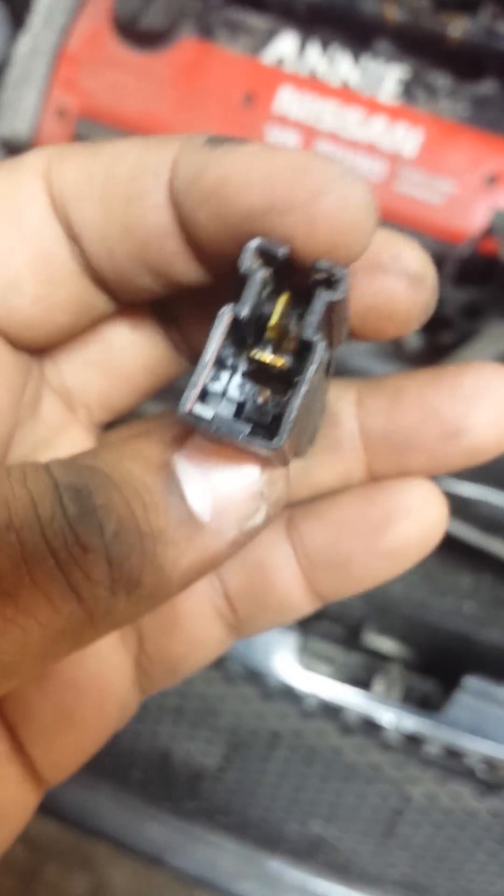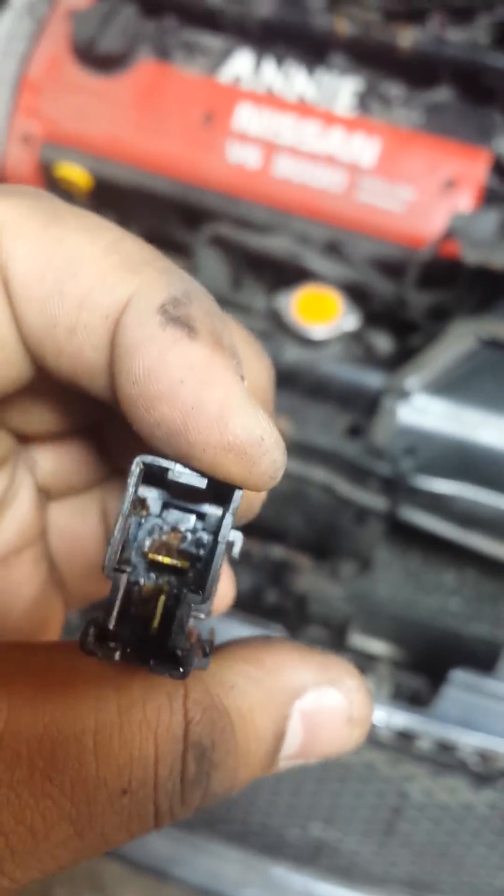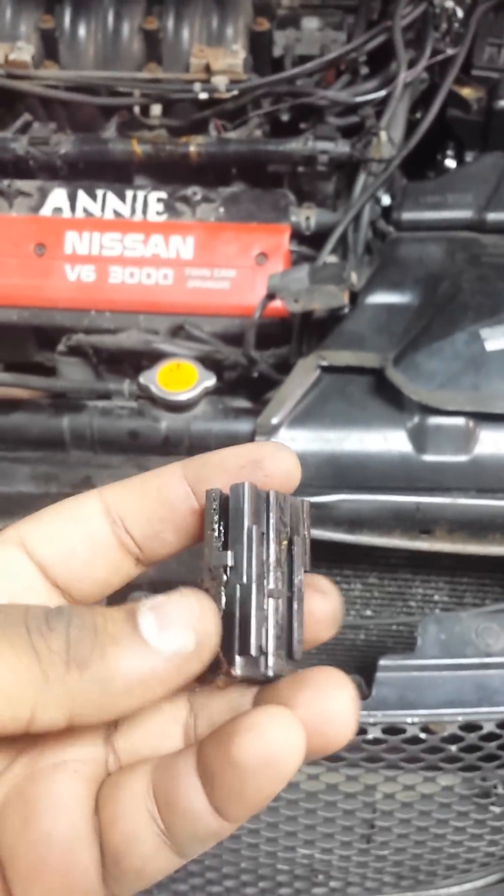I'm gonna clean it up and replace this condenser. The part is actually seven dollars from Nissan — I'll post a link below. It's pretty cheap; I would never buy this aftermarket when it's just seven dollars. I'd rather buy it from the Nissan dealer. This will solve the problem with the shaking and the misfire code. Hope you guys enjoyed the video — subscribe!